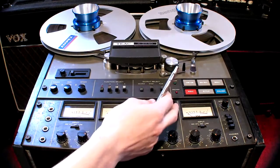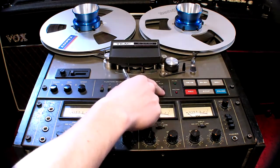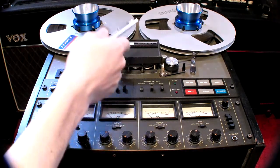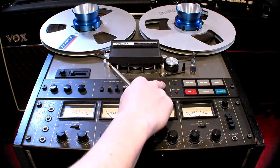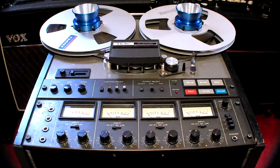Going back to our machine, you can very simply push source and play simultaneously to create a loop of signal between the record and playback heads and achieve a distinctive tape echo effect. Press source and play and they stay latched together, and you achieve the effect.